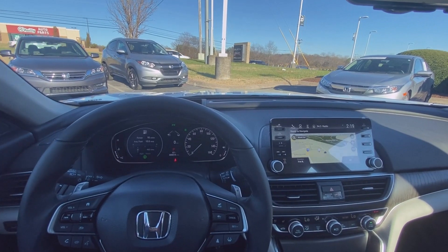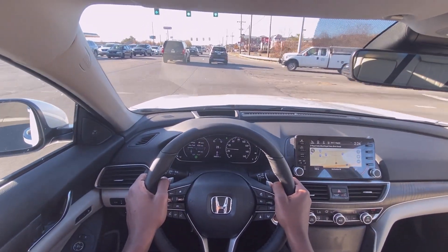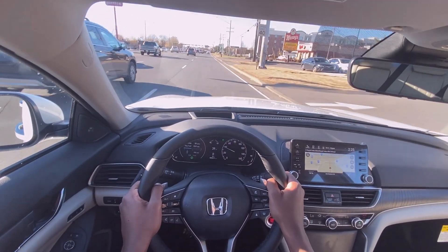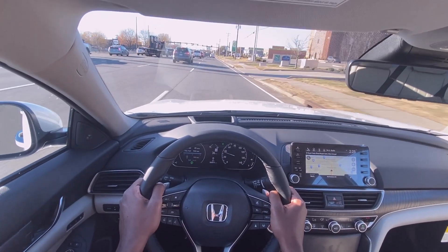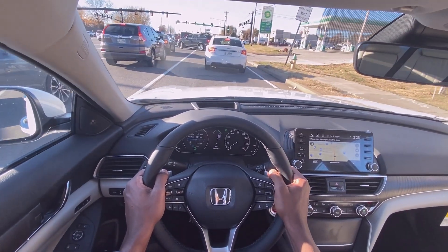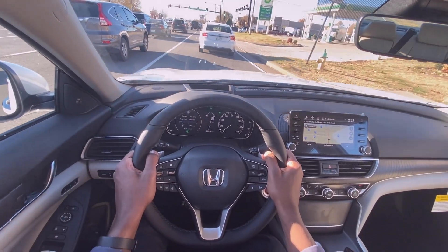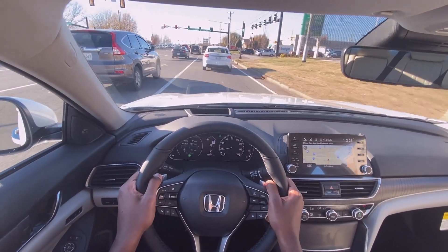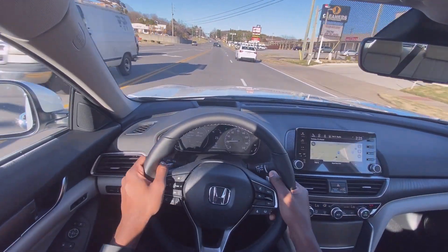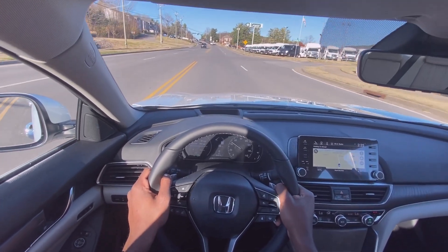Next it's time to take this new 2021 Accord out on the road for a test drive. So far this rides very smoothly and the overall drivability is really good — really good brakes. And there's something about the Honda headlights; I just love the LEDs on here, they're so bright and they look so great. And that two-liter turbo grunt is awesome, really nice.